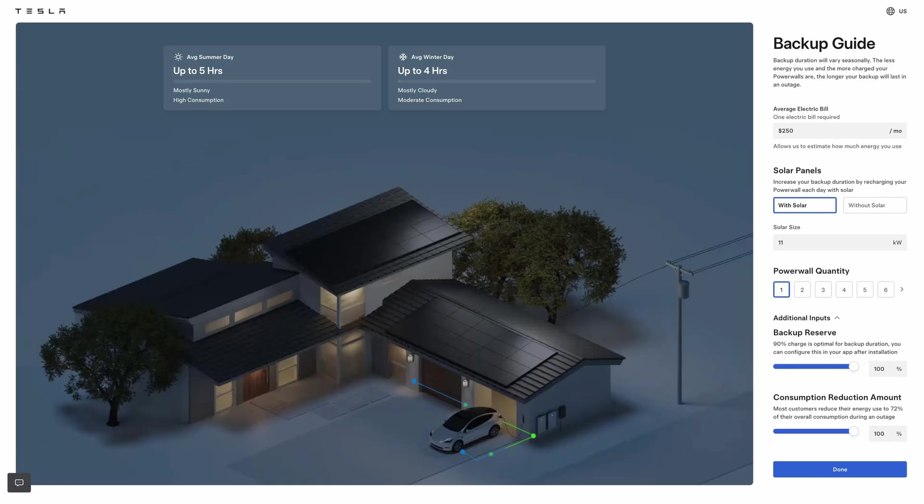The Tesla website has a backup guide. If you put in your electric bill — say $250 — and tell it you're not going to change your consumption patterns in an off-grid scenario, a single Tesla Powerwall 3 is only going to run for about four hours, and that's pretty accurate. If you reduce your consumption to around 72% — their recommended number — you can extend your runtime with solar panels to about eight hours.